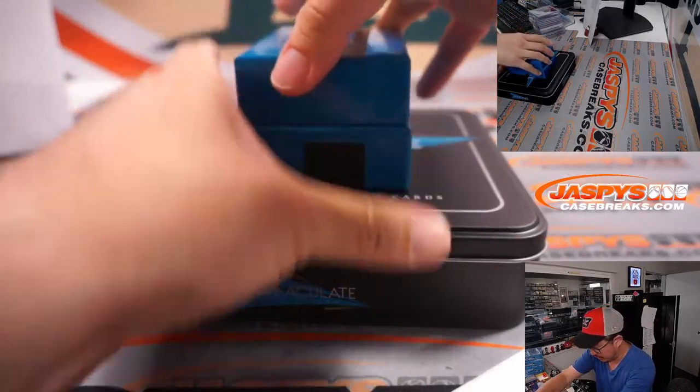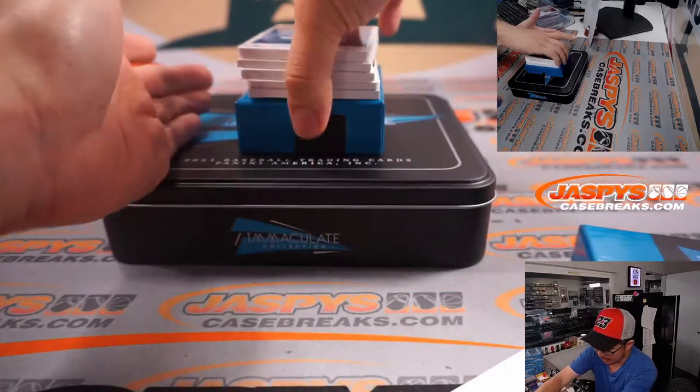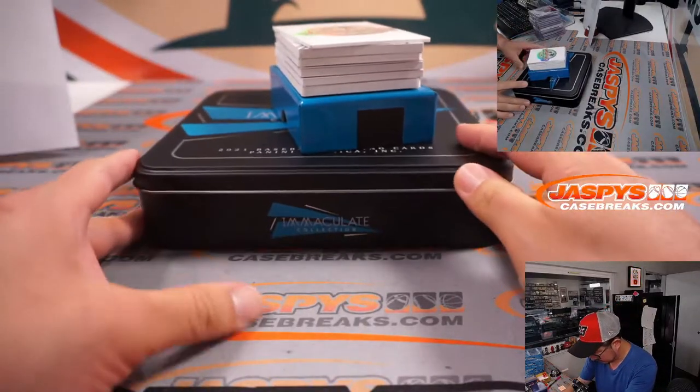Another nice patch coming up, another plate on the bottom, and another redemption in the middle. So all sorts of things happening here.